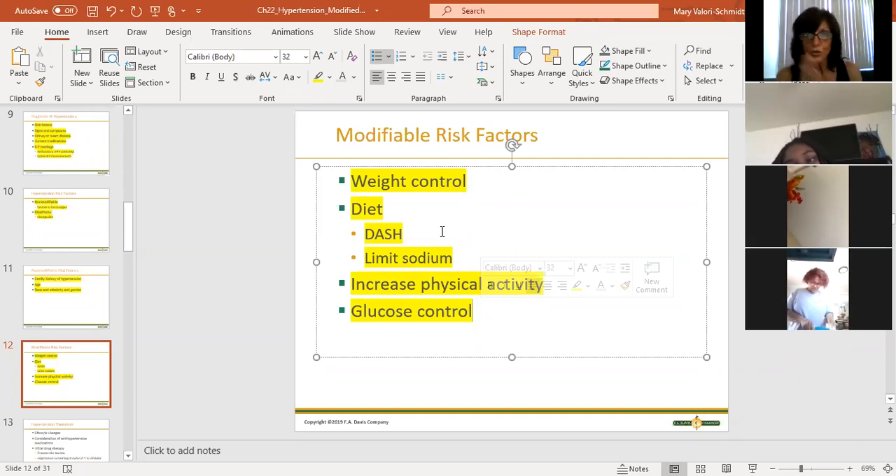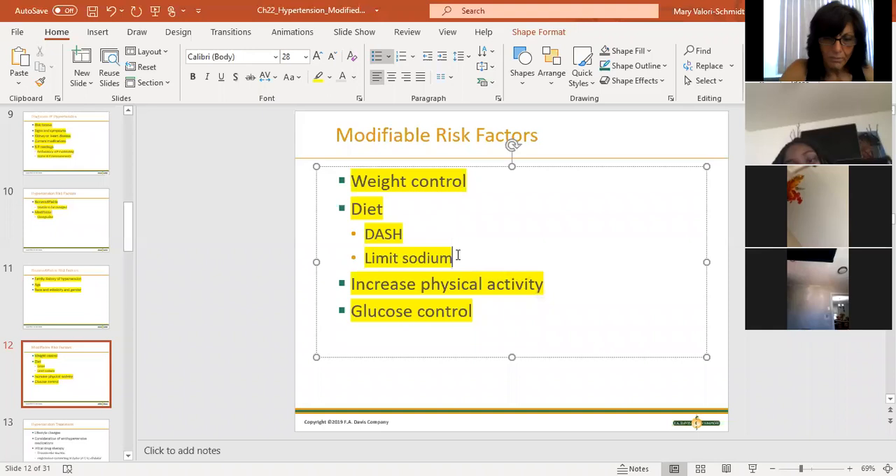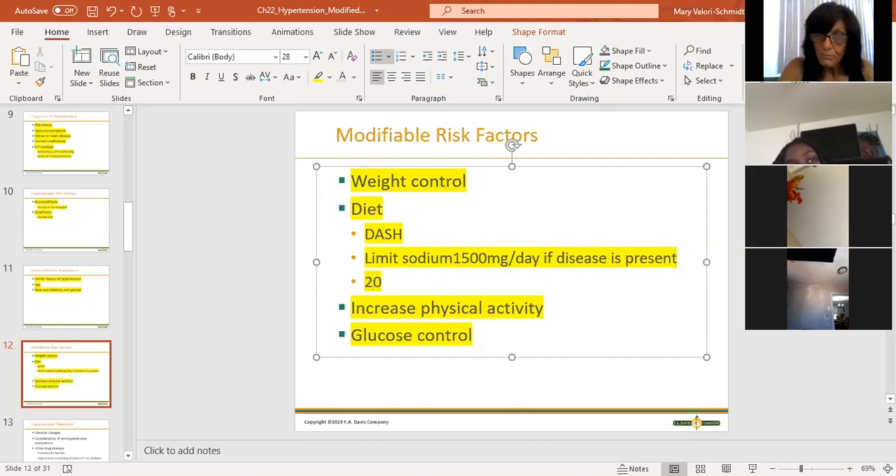How much salt is too much salt? The patient says, 'I don't use the salt shaker.' Okay, but are you reading labels? For somebody that has known cardiovascular disease, limit sodium to 1,500 milligrams a day if disease is present. For a healthy person, 2,000 milligrams a day. If you start reading labels, you are going to be in for a very big surprise.